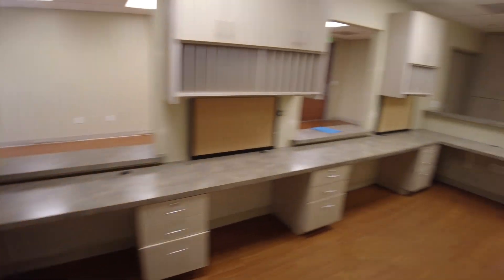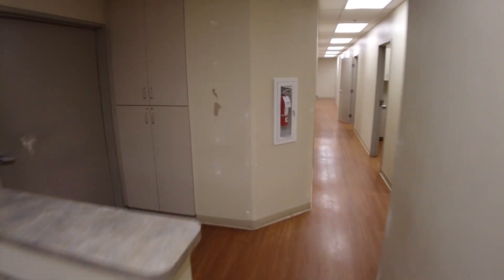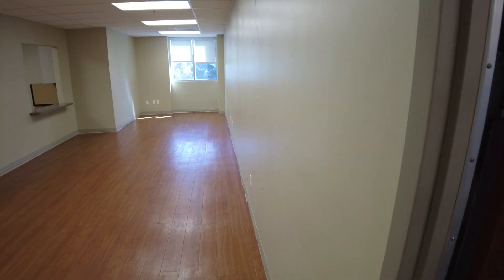Now we're going to jump over to the other side of the contiguous space, which is Suite 305 that we're also taking a look at. That is through this door or via the common corridor. Technically this wall is conjoining, so you can break this wall down and enter into the neighboring premises, which is right through this door.